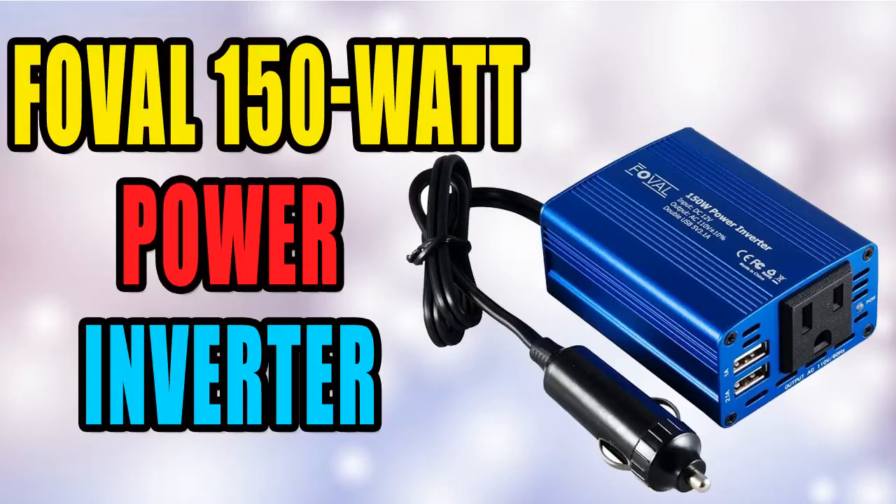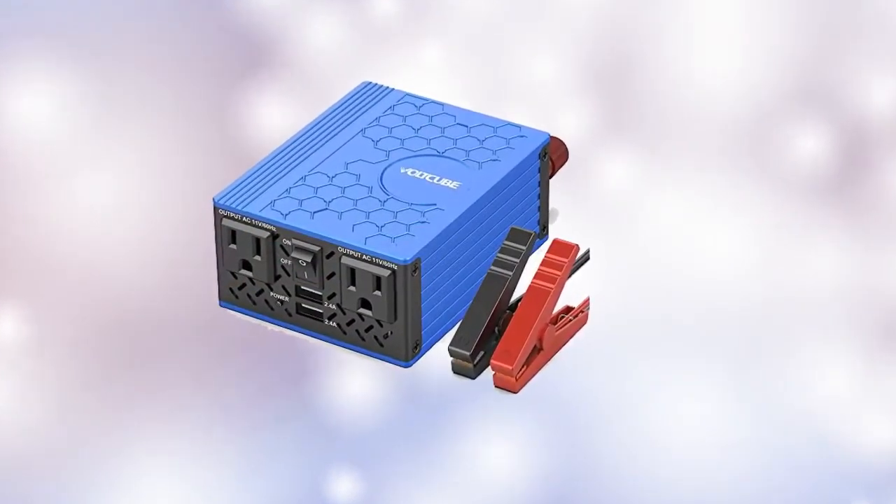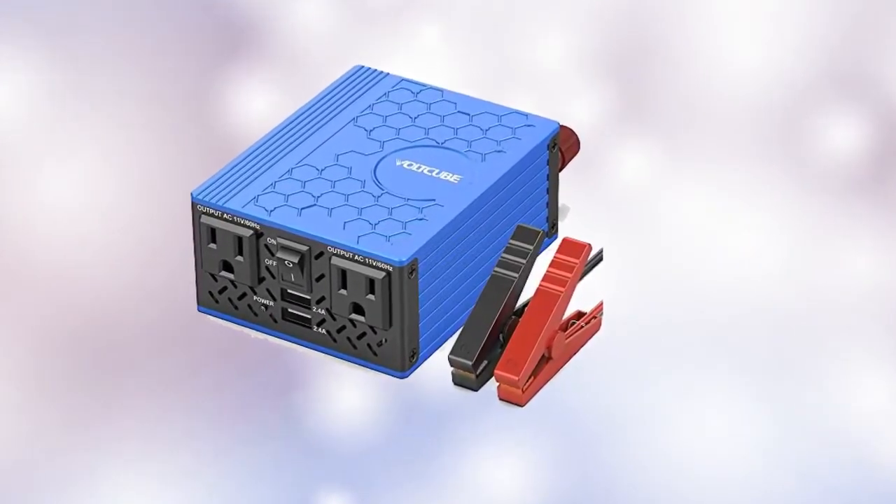FOVIL 150W Power Inverter. It can be used for camping, outdoors, vacations, road trips, remote job sites, and even charging household items.